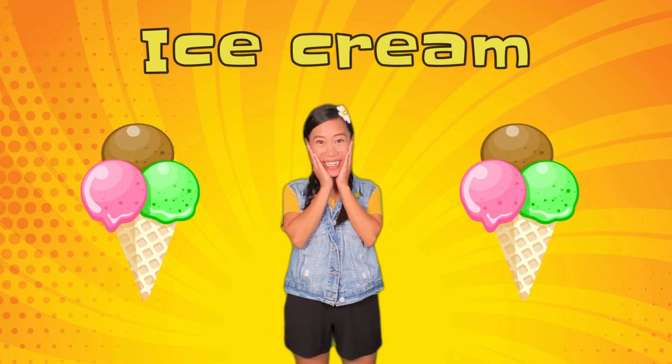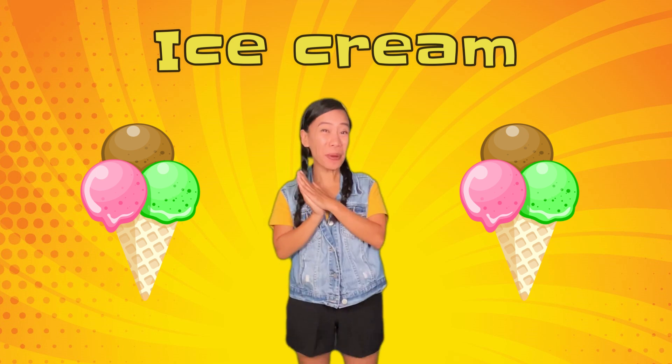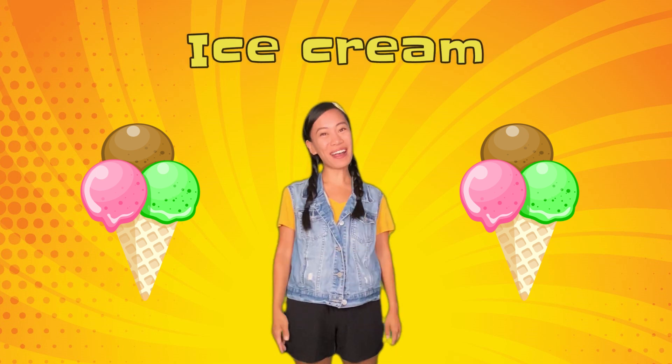Hey kids! In today's exercise video, we're going on an adventure to find ice cream! Ice cream is my favorite dessert! I hope you love it as much as I do! Come on, let's go!